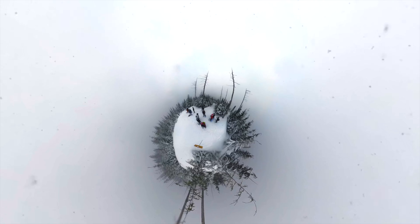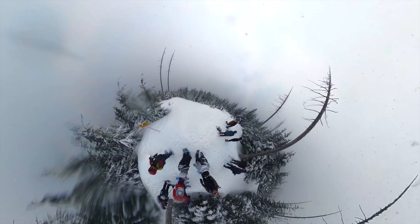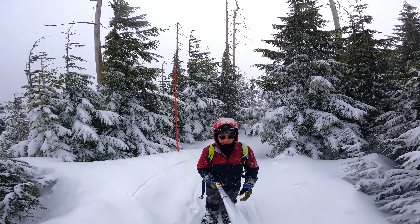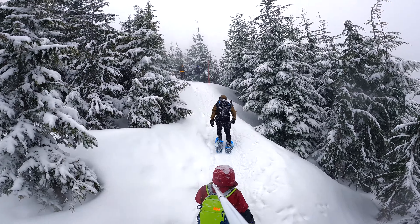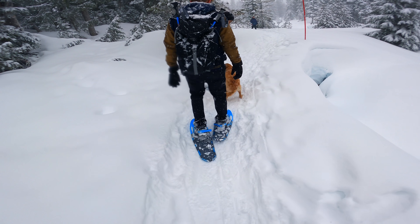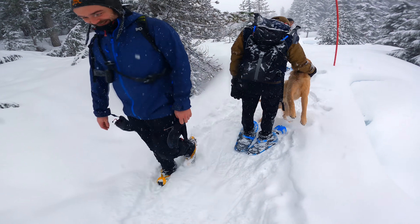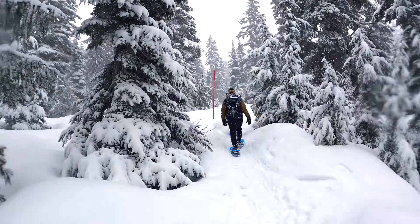Mission completed. Okay, let's take a break. Hey, puppy! Ahh, it's adorable. Okay, bye.